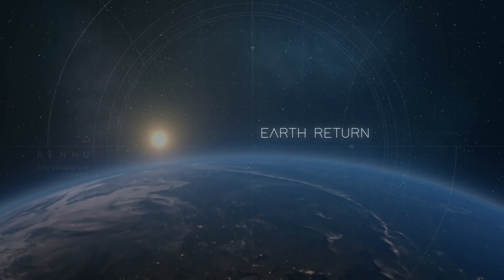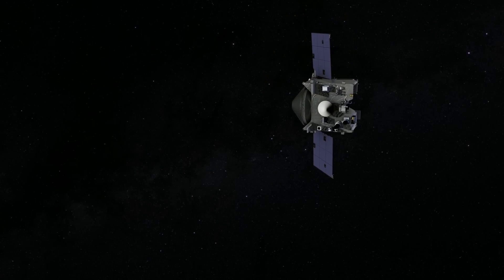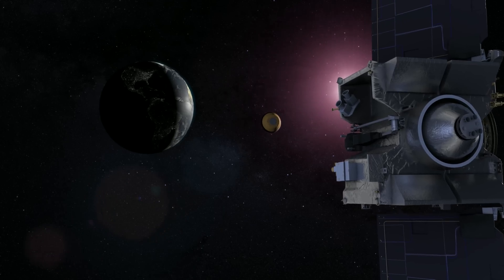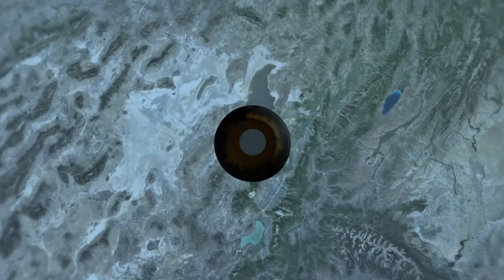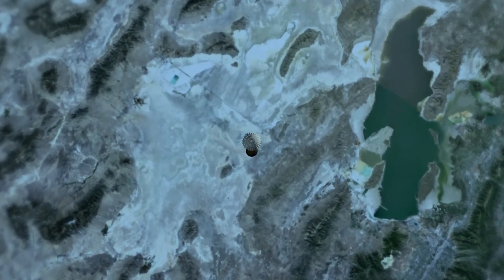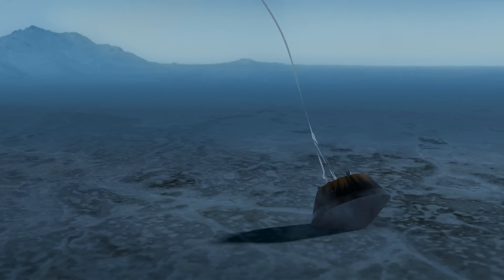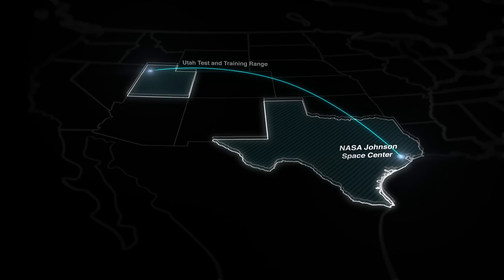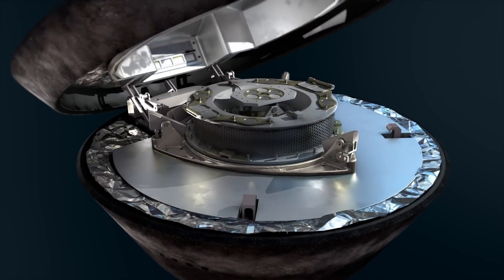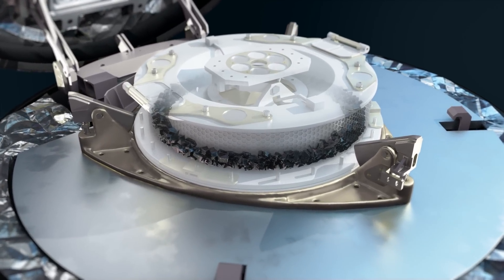After departing from Bennu in early 2021, OSIRIS-REx will return to Earth in late 2023. Four hours prior to arrival, the spacecraft will release the sample return capsule, then deflect away from Earth to its final orbit as its piece of Bennu comes home. The capsule will enter the atmosphere over the night side of Earth, streaking towards the central California coastline at over 12 kilometers per second. West of the Great Salt Lake, at an altitude of approximately 33 kilometers, the capsule will initiate its parachute sequence, stabilizing and slowing its descent. Upon landing in the Utah desert, the sample will be recovered, carefully removed from the capsule, and taken to the OSIRIS-REx Curation Facility at NASA's Johnson Space Center in Houston, Texas. This pristine material from the early solar system will be studied for decades to come, providing clues to the formation of the planets, to the evolution of Earth, and to the ingredients that were present at the origins of life.